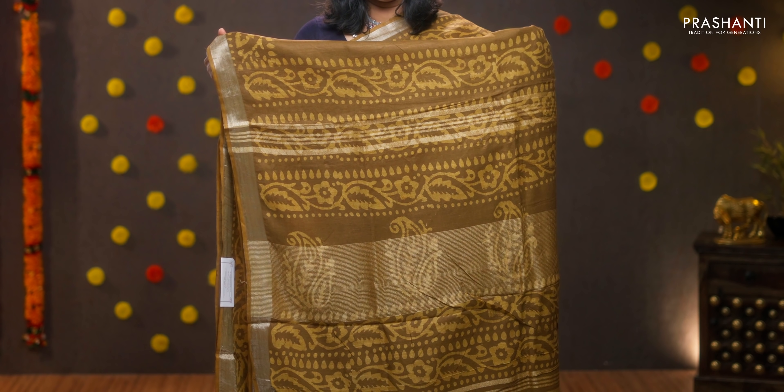Different shade of brown with silver zari border and all over batik prints in the body. Printed pallu with simple lines of zari and a matching blouse, priced at 950.